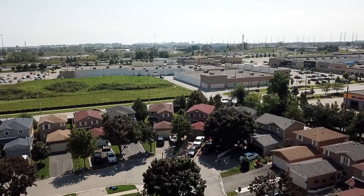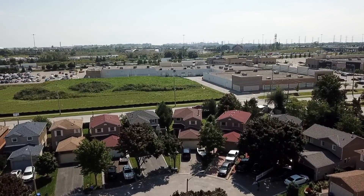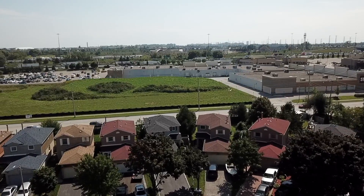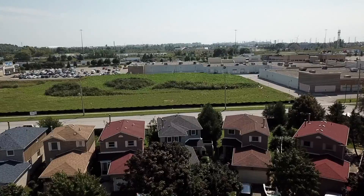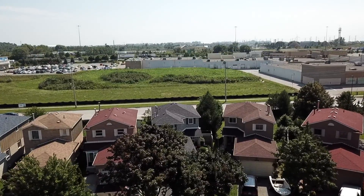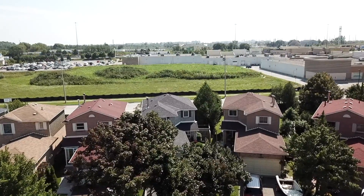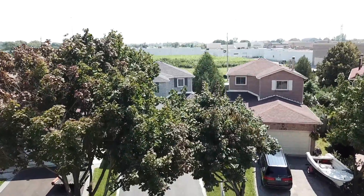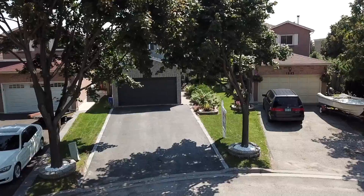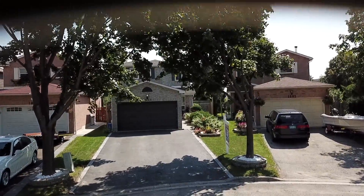A beautiful detached home situated on a family-minded cul-de-sac within the Village East community of Pickering, welcome to 1885 Larksmere Court. Mature trees form a lush seasonal canopy above the driveway entry, which with no sidewalk offers four-vehicle parking in addition to the attached garage.